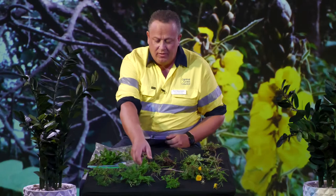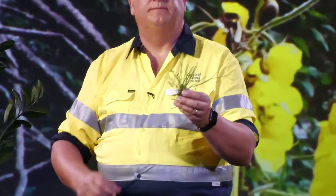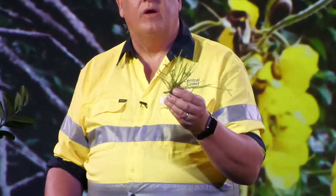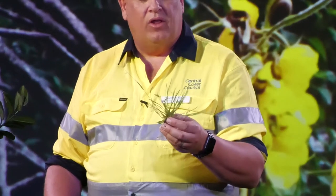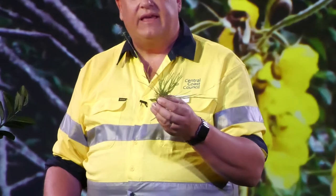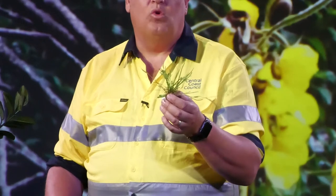Another weed starting to come up now is this guy here — this is winter grass. As the name implies, this one mainly only grows in winter. Come the warm weather, it's going to turn yellow and die off. A lot of people see this as a weed, but some people actually see it as a saviour. If they can't get their lawn to grow during summer, at least with this it does mow, it does regrow, and they've got a green lawn during winter.